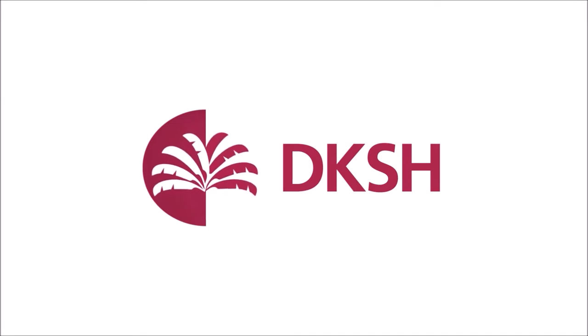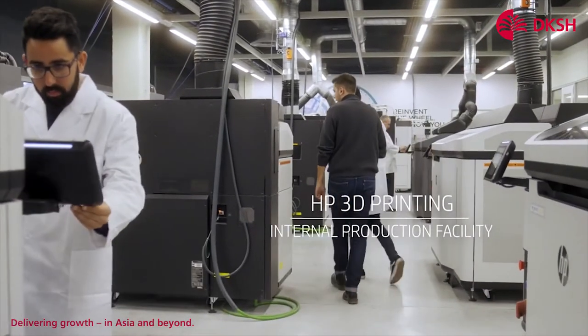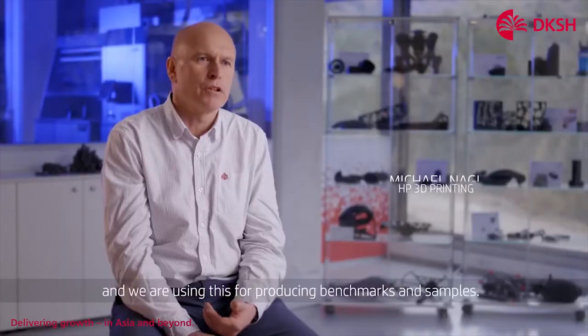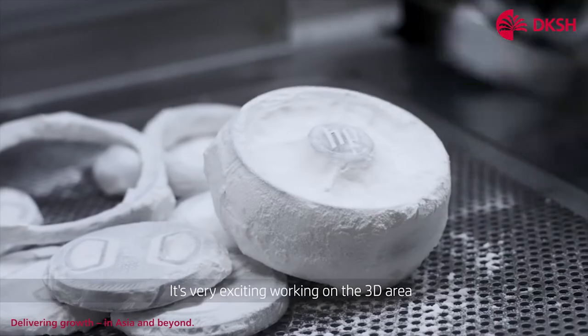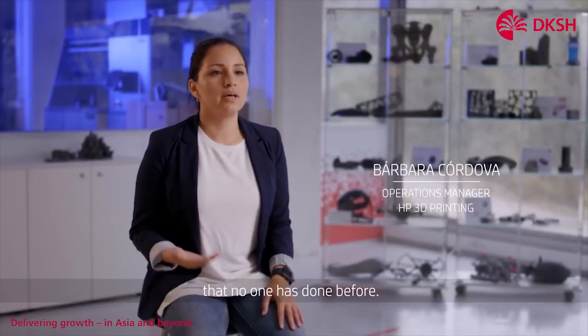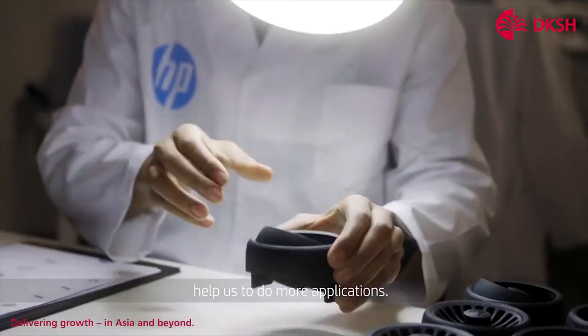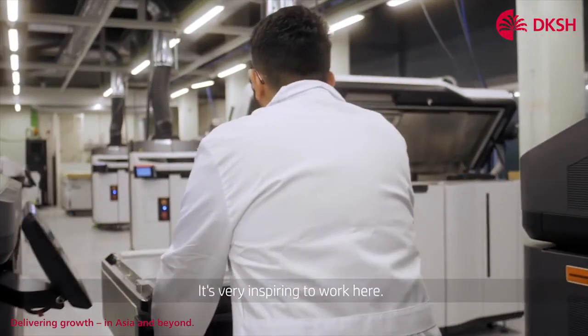DKSH, the number one in market expansion services. This building is our internal factory and we use this for producing benchmarks and samples. It's very exciting working on the 3D area because we are doing things that no one has done before. We are developing new materials that will help us to do more applications. It's very inspiring to work here.